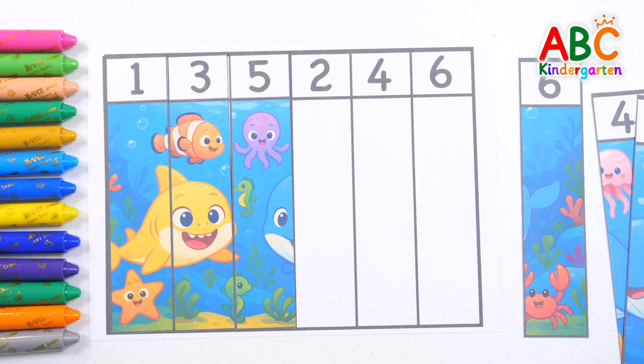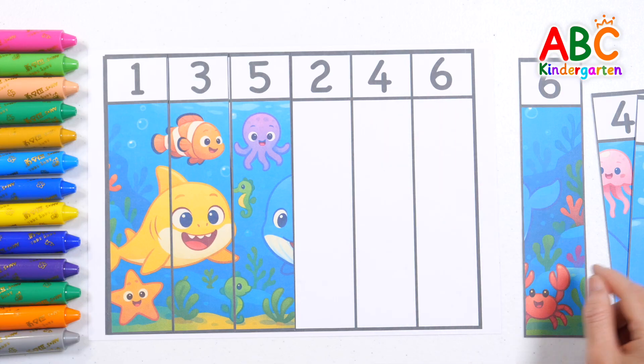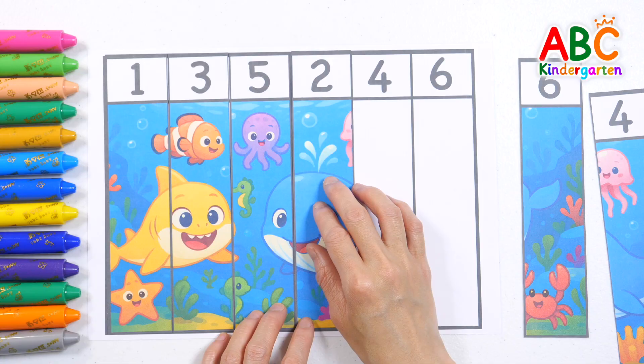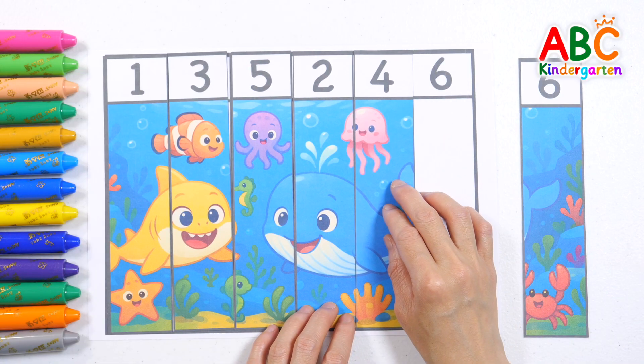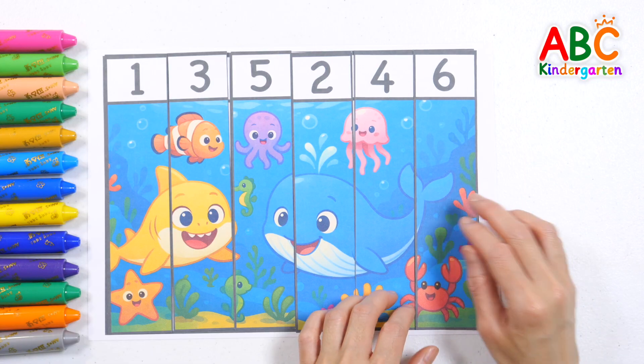how about we find the pictures with the even numbers 2, 4, and 6? 1, 2, 3, 4, 5, 6, 7, 8, 9, 10. Wow!